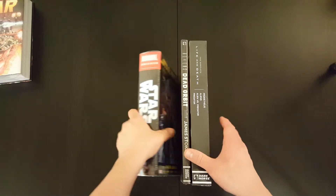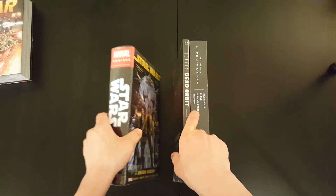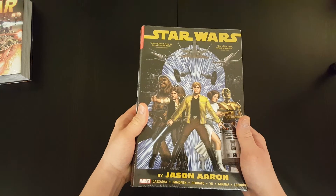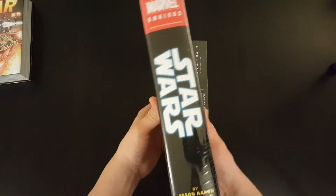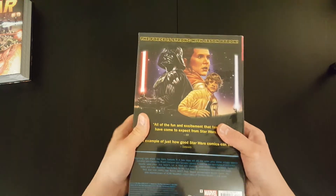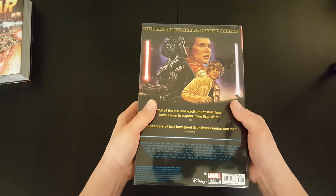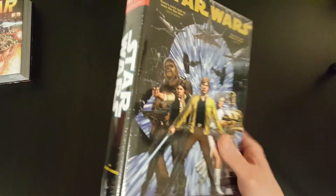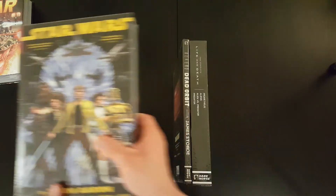Then we've got the Jason Aaron Star Wars omnibus, which also came out not too long ago. This is one that I've been really looking forward to — really anticipated it. I really enjoy Jason Aaron's stuff and can't wait to see what he did with Star Wars.